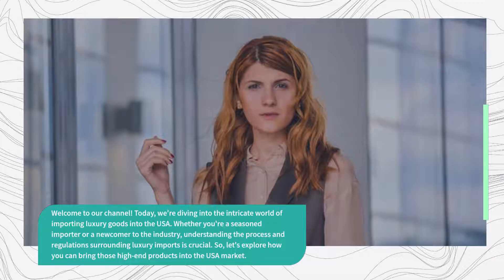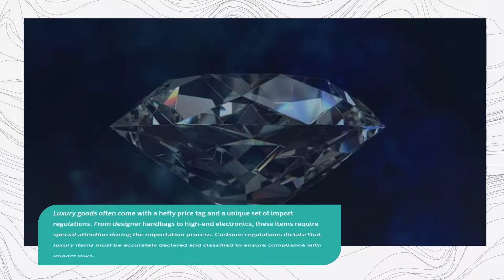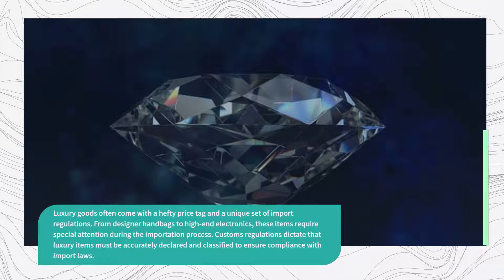Let's explore how you can bring those high-end products into the USA market. Luxury goods often come with a hefty price tag and a unique set of import regulations. From designer handbags to high-end electronics, these items require special attention during the importation process. Customs regulations dictate that luxury items must be accurately declared and classified to ensure compliance with import laws.